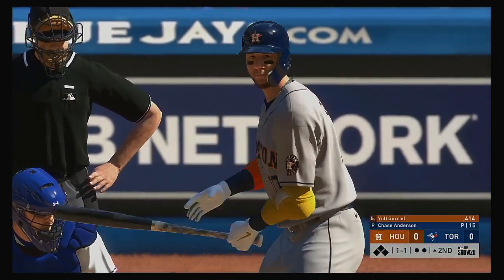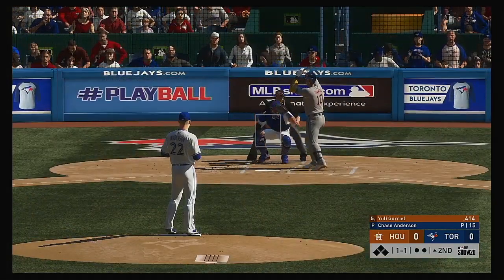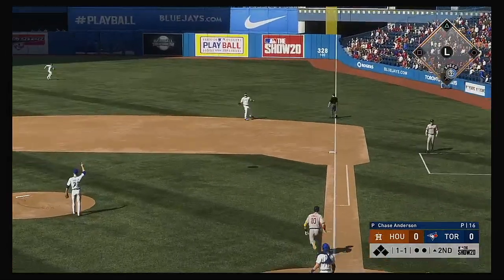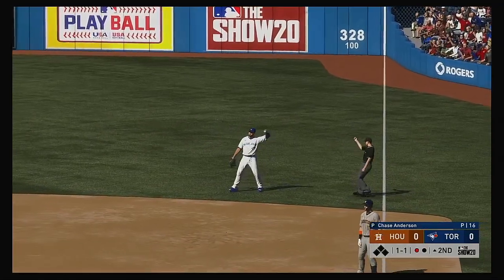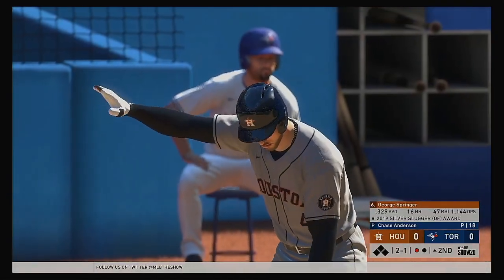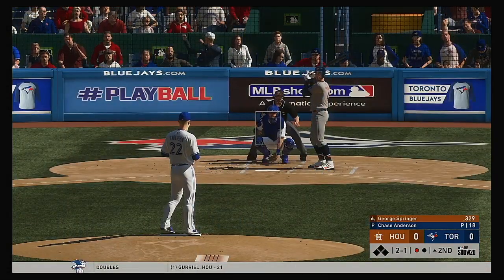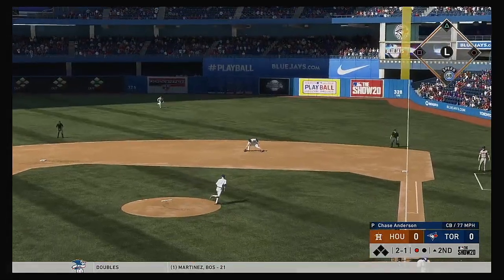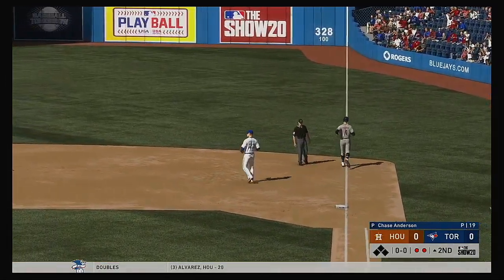Striding in for Houston, Yuli Gurriel. He enters this one with an absurdly high batting average — definitely one of the most dangerous hitters in the league these days. Pitch popped up. Tellez over to his left, makes the play, one away. So the bases are empty with one man gone, and that brings in George Springer. This is on the ground over first, and very quickly they're two gone to start the inning.